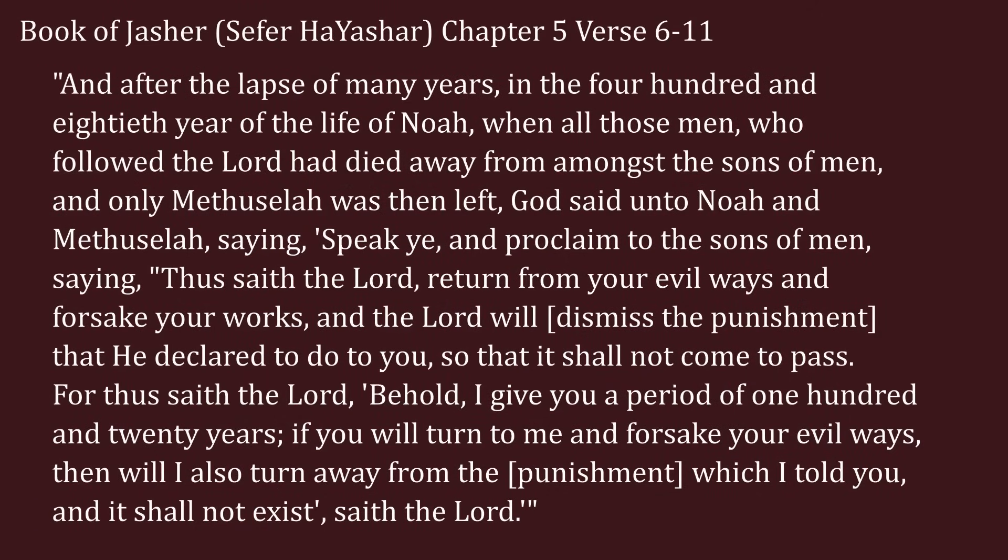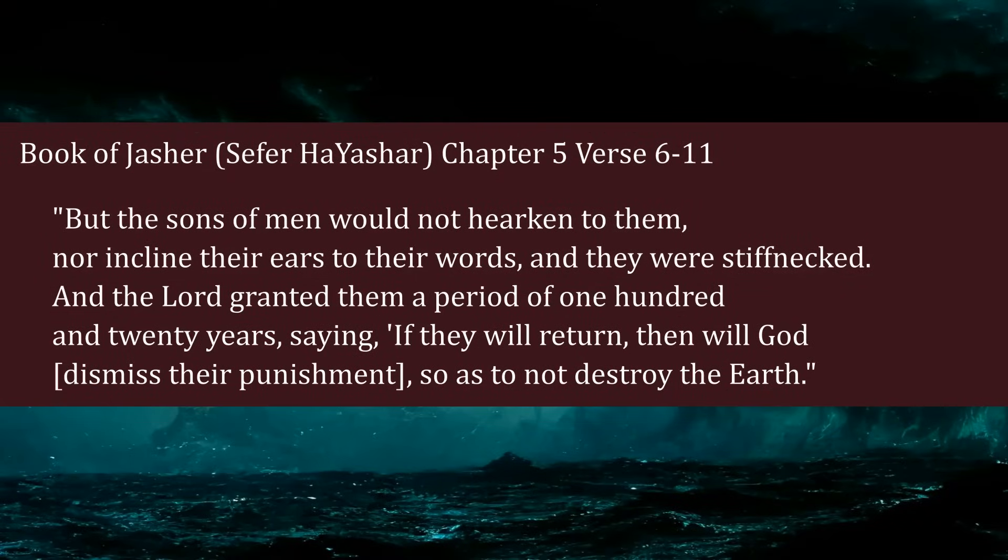'And after the lapse of many years, in the 480th year of the life of Noah, when all those men who followed the Lord had died away from amongst the sons of men, and only Methuselah was then left, God said unto Noah and Methuselah: Speak ye and proclaim to the sons of men, saying, Thus saith the Lord, Return from your evil ways and forsake your works, and the Lord will dismiss the punishment. For thus saith the Lord, Behold, I give you a period of 120 years. If you will turn to me and forsake your evil ways, then I will also turn away from the punishment. But the sons of men would not hearken to them, nor incline their ears to their words, and they were stiff-necked. And the Lord granted them a period of 120 years, saying, if they will return, then will God dismiss their punishment, so as to not destroy the earth.'